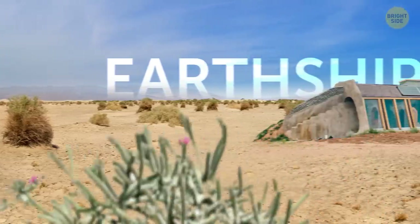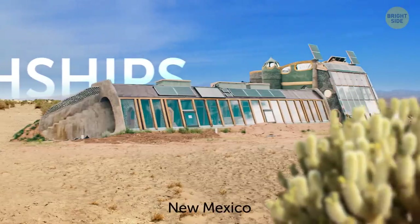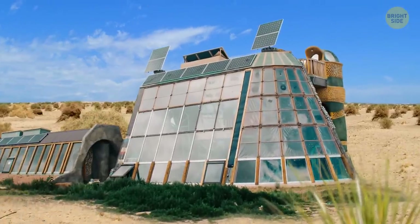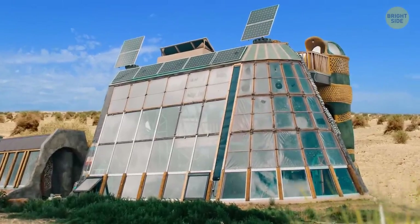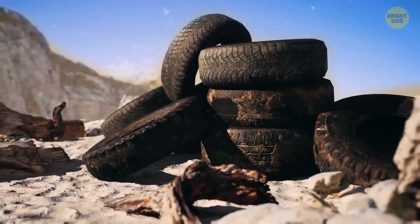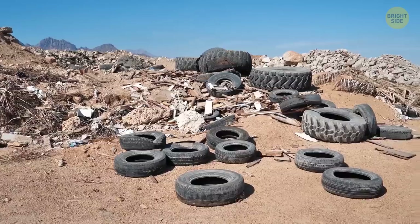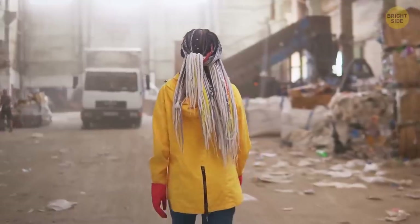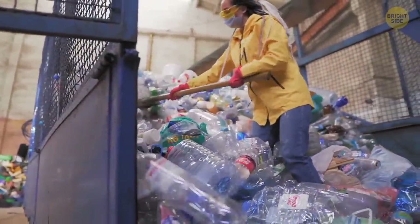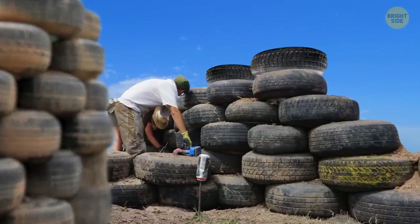These structures are called earthships. They're located in a New Mexico desert town. A large community of like-minded people lives in them. What's even more interesting is that the location of these buildings is registered as dumpsters — maybe because all these structures are made out of old tires, bottles, and cans. Earthships operate using green building principles. About 40% of a typical earthship is built with natural or recycled materials.